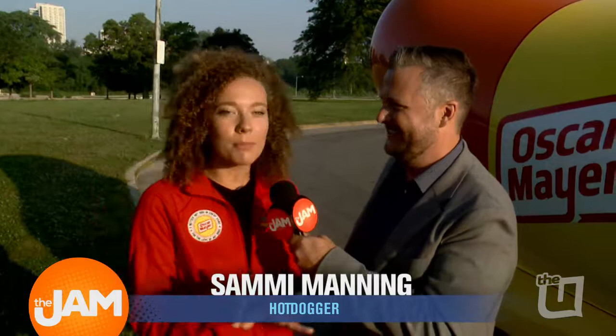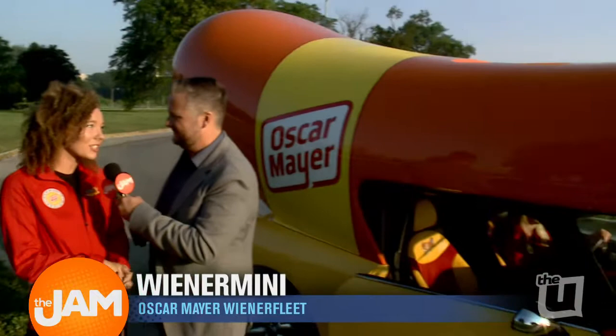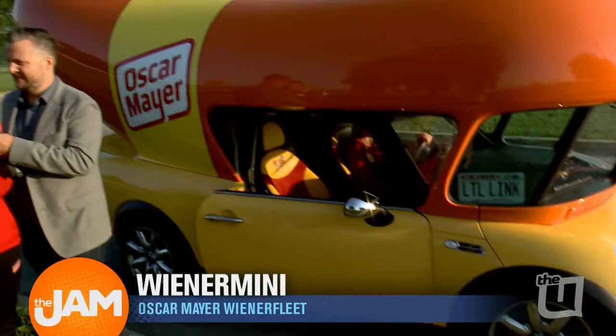We're here with the Oscar Mayer people. And what are we about to drive around in? We're about to drive in the Wiener Mini, and that is built on a Mini Cooper. It was built back in 2008 to celebrate the 125th anniversary of Oscar Mayer, and it's here today to celebrate the new and better hot dogs that Oscar Mayer is changing. They're changing their entire line, so we're here today to celebrate with the Mini.